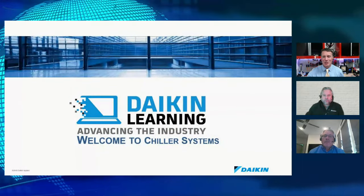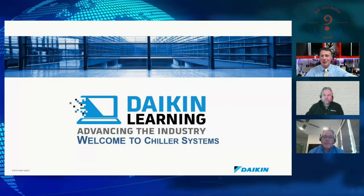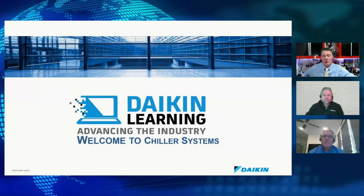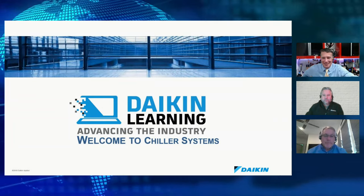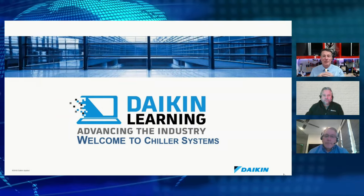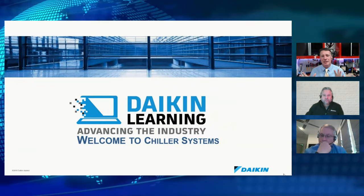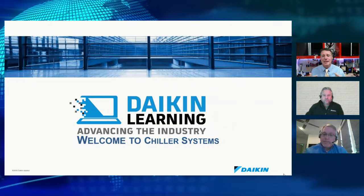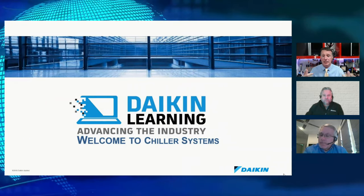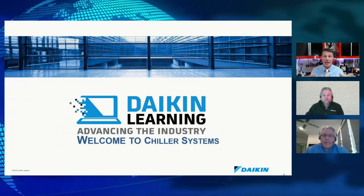Thank you all for joining the ESCO HVAC show. We apologize for running a little late — we were having some technical difficulties. We keep talking about changes in our industry, new technologies, things happening in the residential sector, but we don't spend a lot of time talking about the commercial and industrial side. We really should. We do have programs covering chillers and industrial applications.